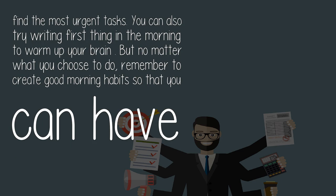To find the most urgent tasks, you can also try writing first thing in the morning to warm up your brain. But no matter what you choose to do, remember to create good morning habits so that you can have a more productive day.